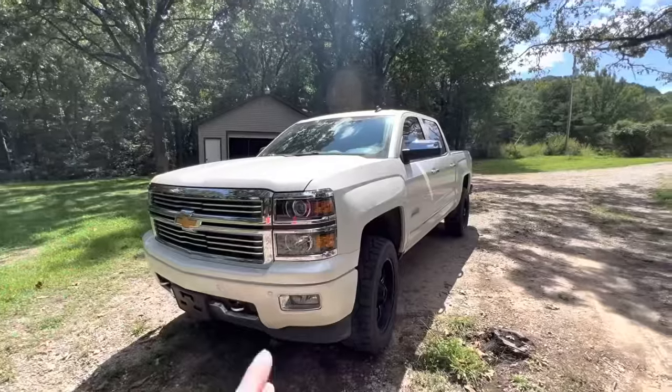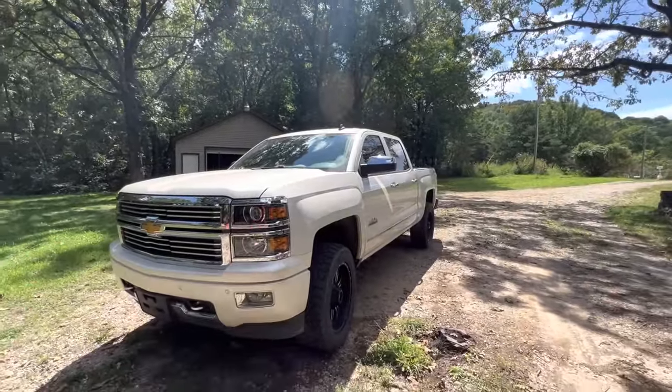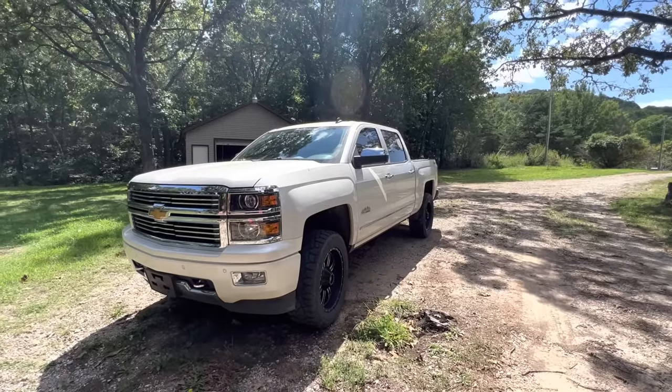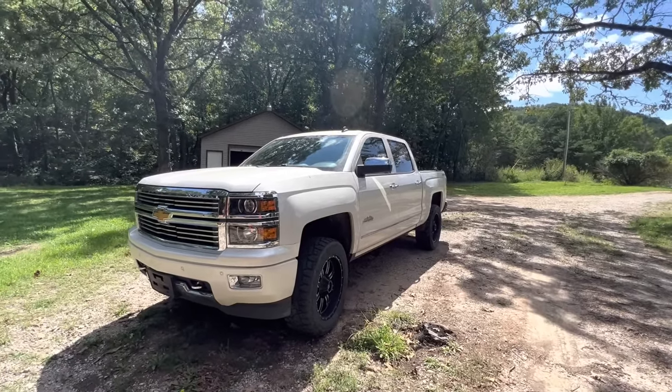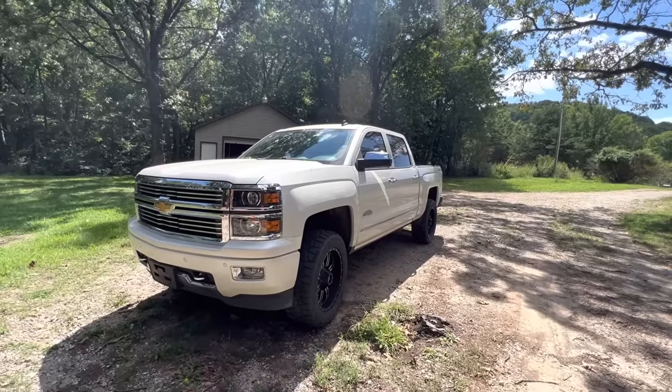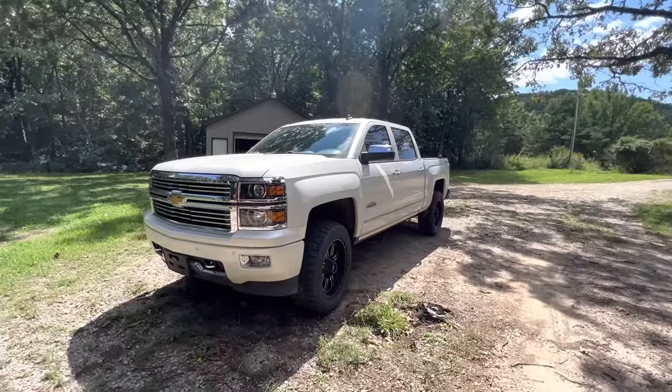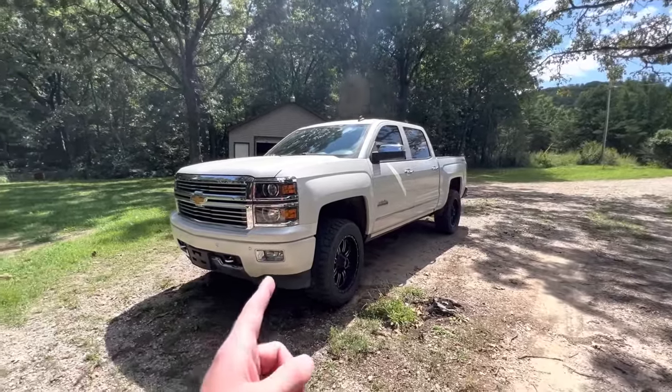Hey guys, welcome to another video. Today I wanted to talk to you about five things you can do to help bulletproof your 2014 through 2018 Chevy Silverado or GMC Sierra, and a lot of times this will cross over even into the Suburban and Yukon categories as well. Right here I've got my 2014 Silverado that has 128,000 miles on it, and really this has been a pretty reliable truck overall. Sometimes I feel like these trucks get a bad rap.